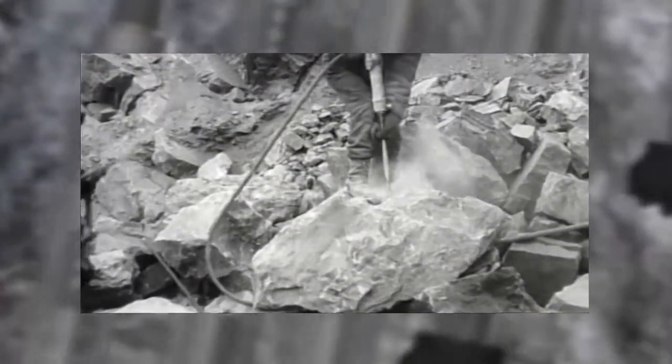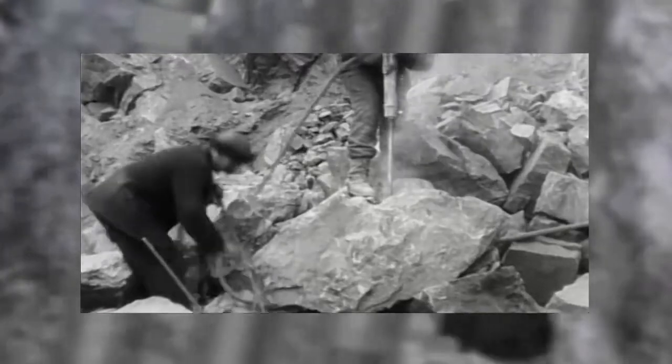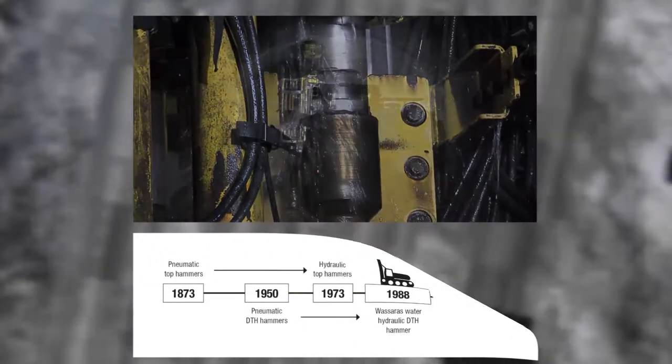One hundred years ago, drilling was a heavy and quite dangerous job. The operator was exposed to vibrations, excessive noise, oil mist and dust in the air. Wassera has minimised all these factors.